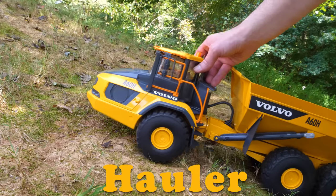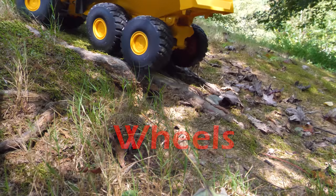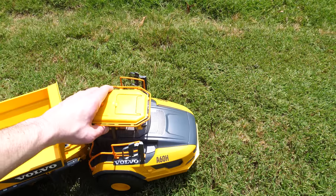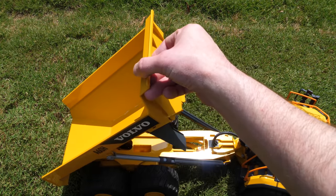Here comes a hauler. Our hauler has big wheels so it can go over tough obstacles. A hauler has a dump body that can carry heavy loads and dump them out when needed.